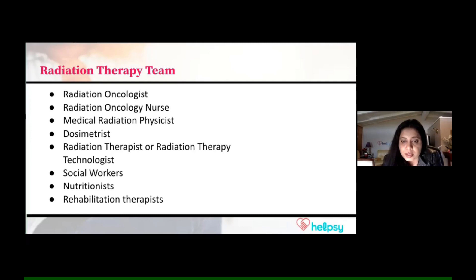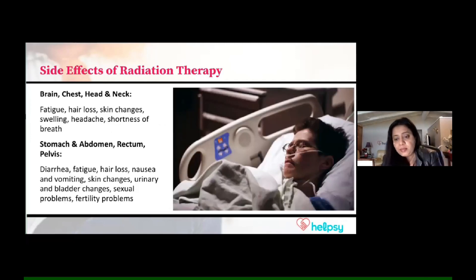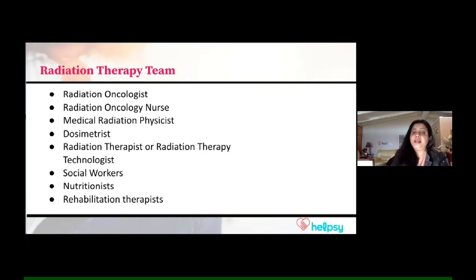There are also social workers involved in this process, nutritionists in case your radiation therapy affects your ability to eat or drink, and rehab therapists if it affects any activities where rehab is required, like speech therapy or movement of the body. You will want to figure out what kind of radiation you're getting, who can help you, and get your team's information so you can take advantage of their guidance and support.